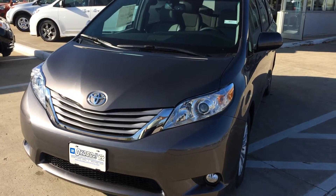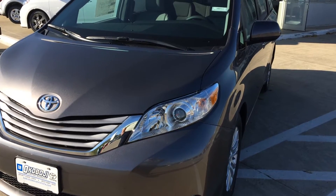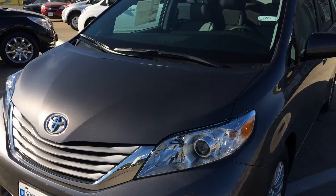Hi, this is Brian with Okoboji GM Toyota in Spirit Lake, Iowa. We've got a 2015 Toyota Sienna XLE.